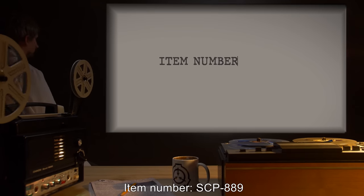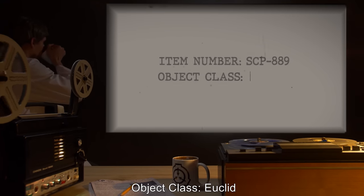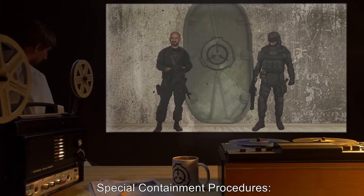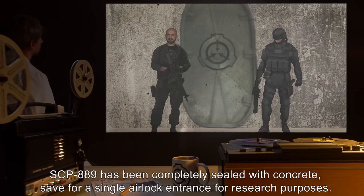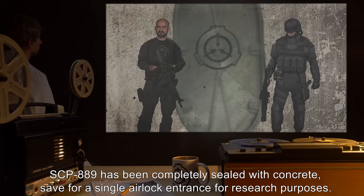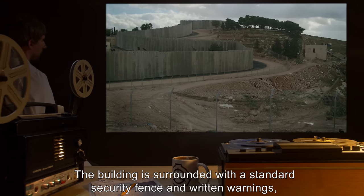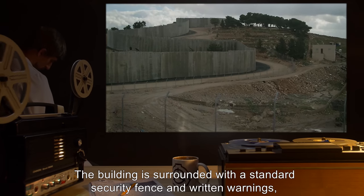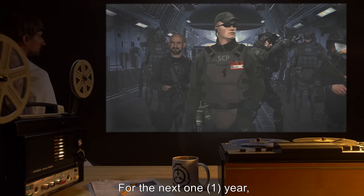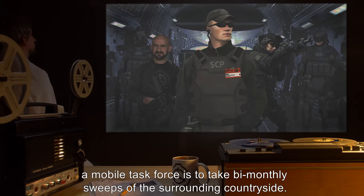Item number SCP-889. Object class: Euclid. Special containment procedures: SCP-889 has been completely sealed with concrete, save for a single airlock entrance for research purposes. The building is surrounded with a standard security fence and written warnings, under the cover of a government medical research facility.